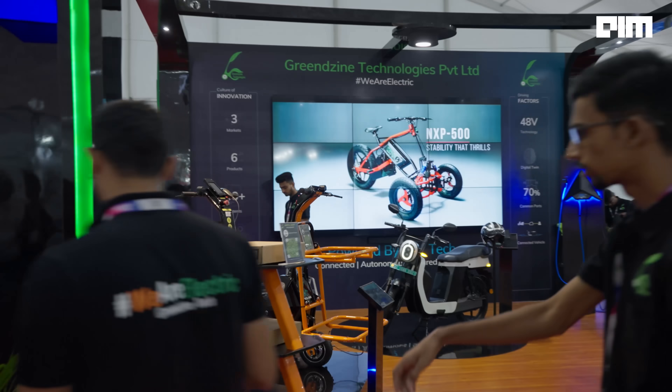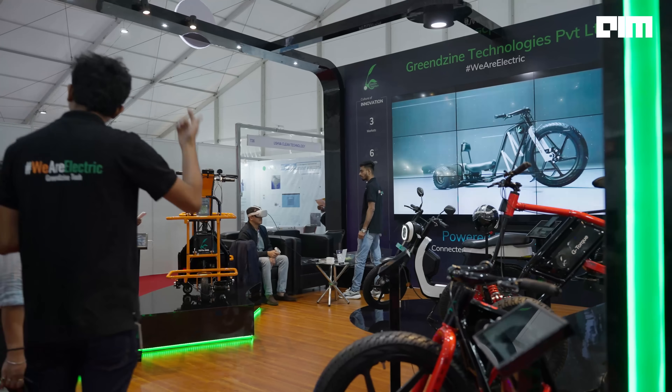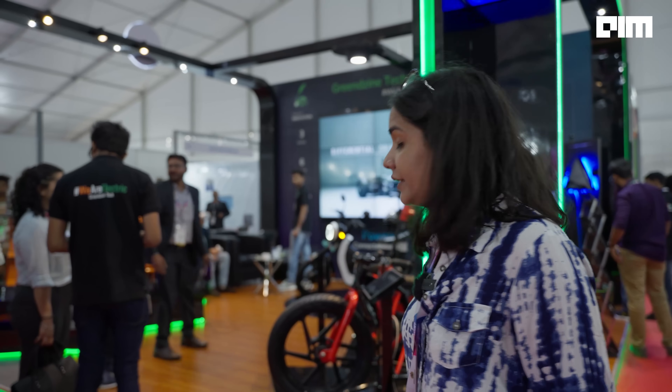I saw something really cool that you must check out. This is the e-vehicle sector where they are trying to adopt more sustainable solutions for our transport.